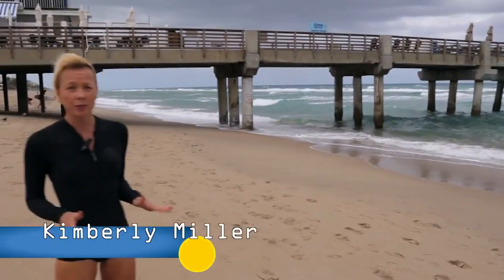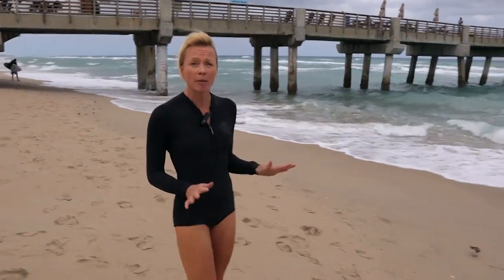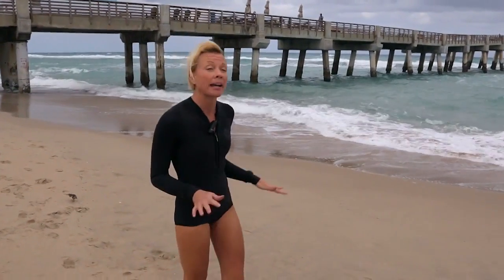I've been caught in a rip current before and it was a traumatizing experience. The National Weather Service is warning of a high risk of rip currents as easterly winds are blowing at up to 25 miles per hour, and it couldn't come at a worse time. This is the beginning of spring break for students across the country, and that means Florida's beaches are going to be packed.